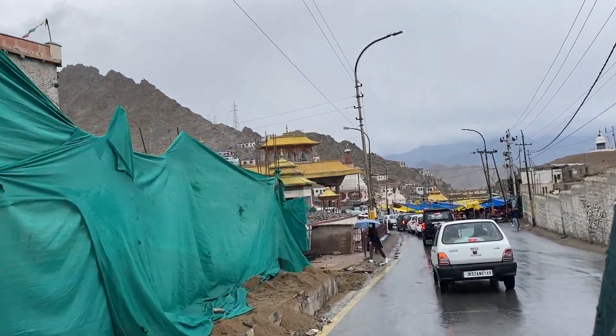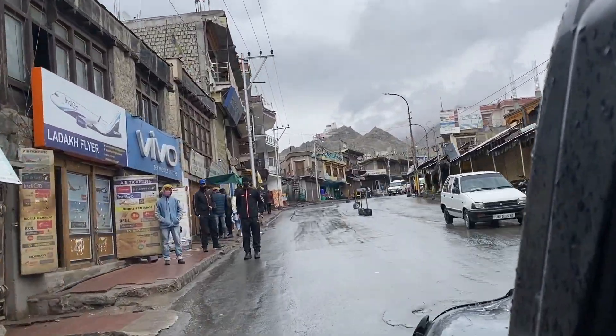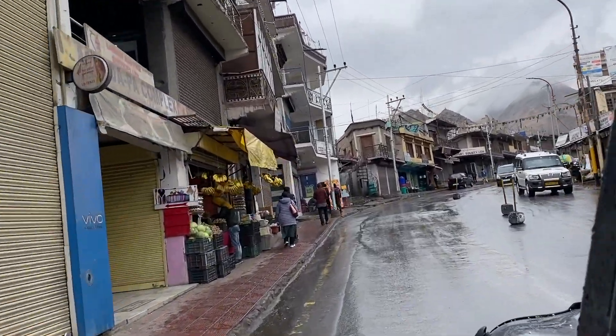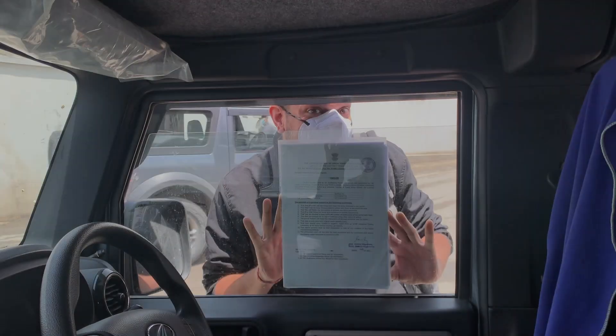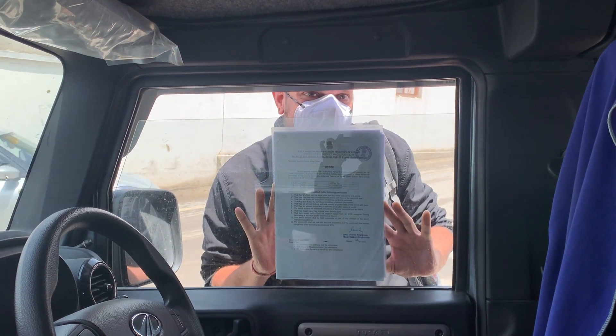We stayed in Leh for about two days to acclimatize ourselves. In the meantime, we also figured out our permits from the Deputy Commissioner's office. Because we got the permit! Yay!